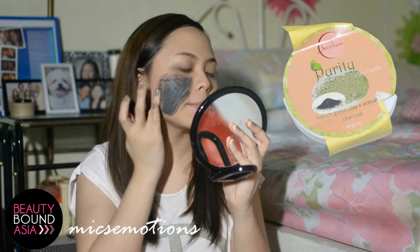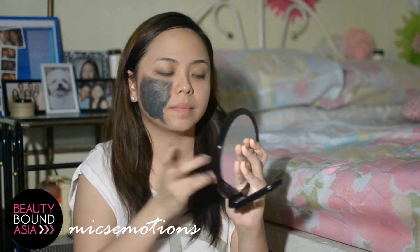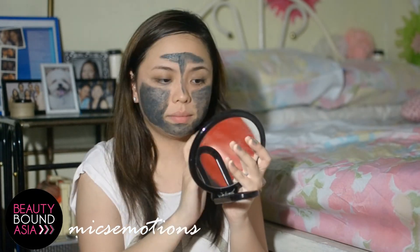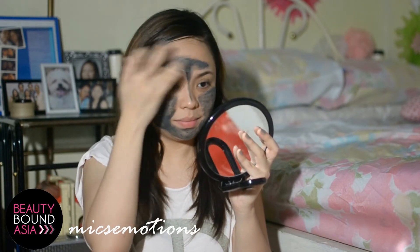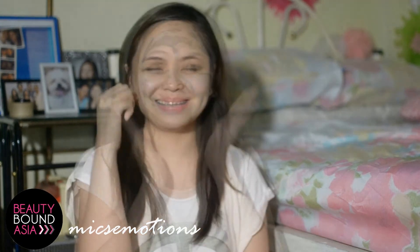I wash this two to three times a bit. I like how it can be stirred and impurities on my face. And when it's completely dry, I gently scrub it on my face as I rinse it. This one is a facial mask and scrub in one.